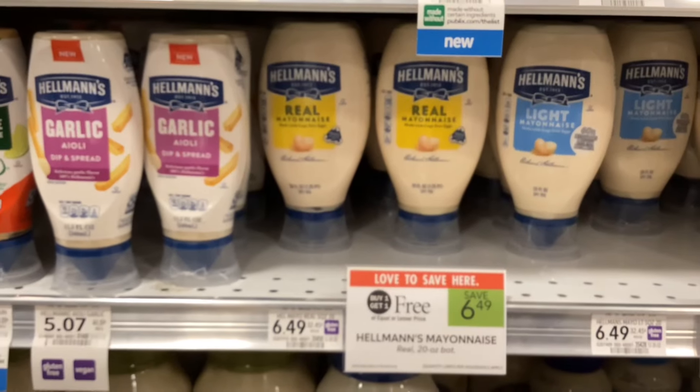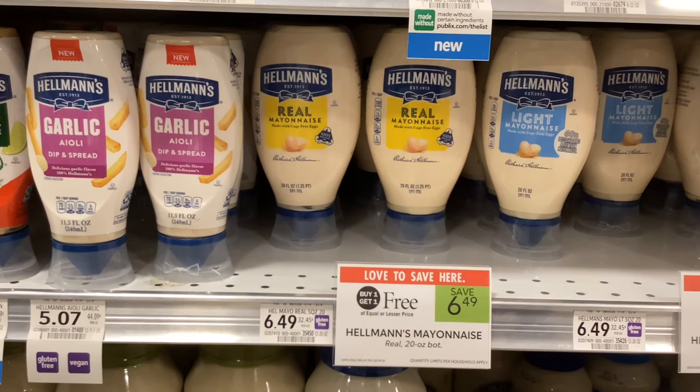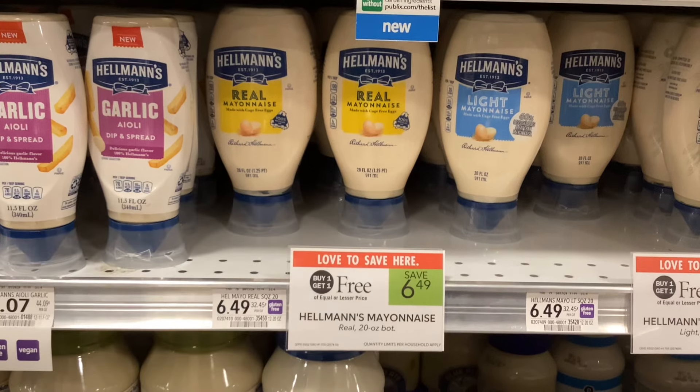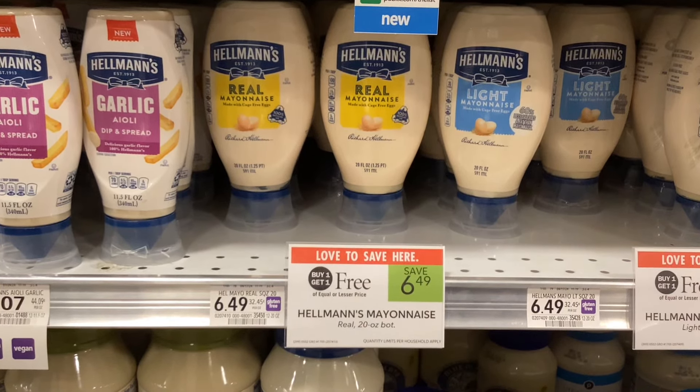The Hellmann's mayonnaise squeeze bottles are buy one get one free at $6.49, and we have a Publix digital coupon for four dollars off when you buy two. That would make your final cost $2.49 for two, or about a dollar twenty-five for each bottle.